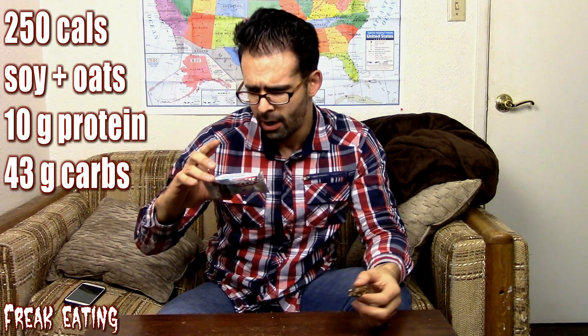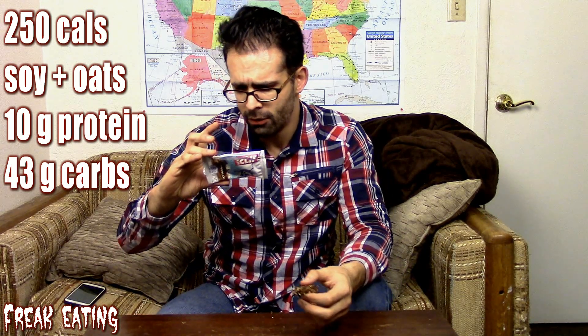According to the package, I stand corrected — there are no nuts in here at all. Those pellets I see are most likely soy nuggets. It's basically soy and oats. Extremely high in carbohydrates for a protein bar: 43 grams of carbohydrates, and only four of those grams are from fiber, with 10 grams of protein.